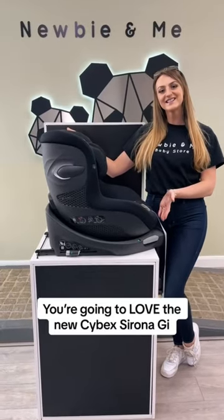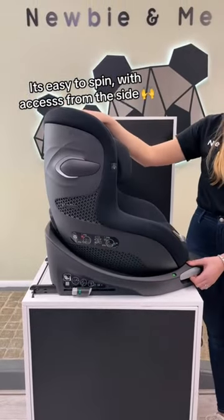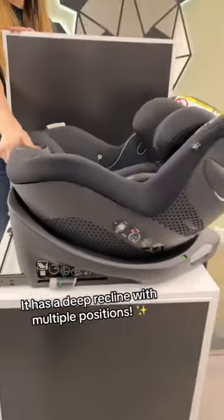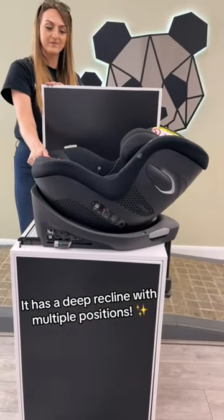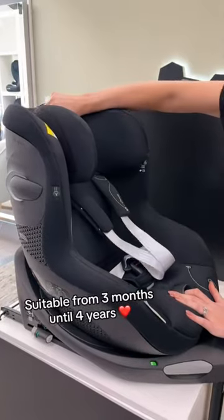You're going to love the new Cybex Sirona G. It's easy to spin with access from the side. It has a deep recline with multiple positions, and it's suitable from 3 months until 4 years.